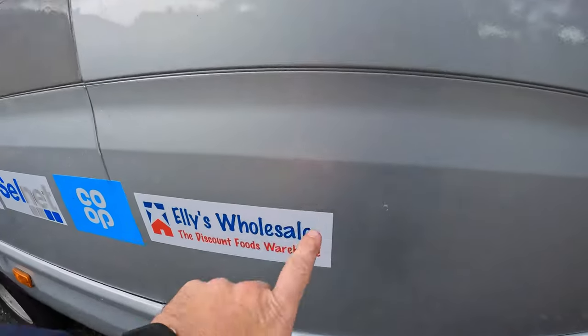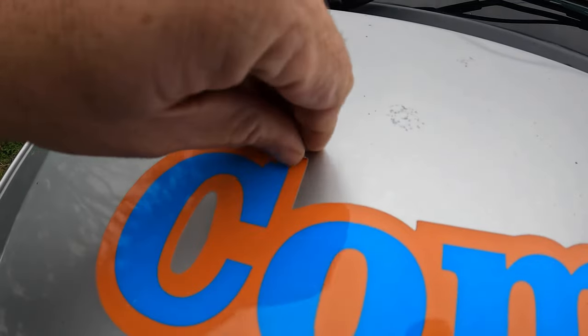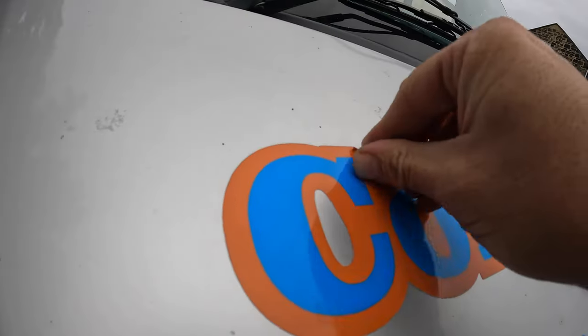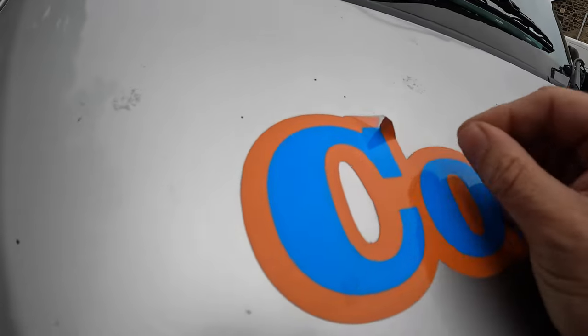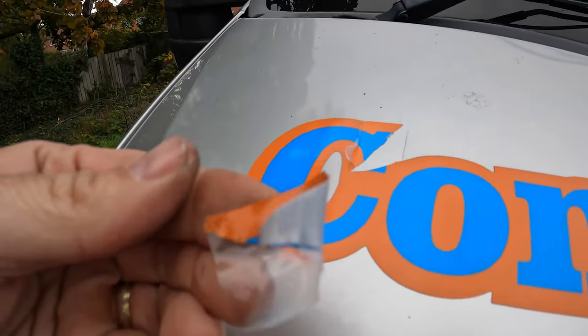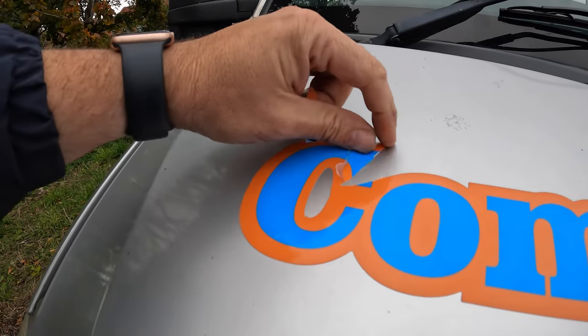My first job is sticker peeling — whoop whoop! This is going to be hard work.